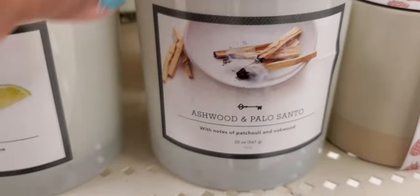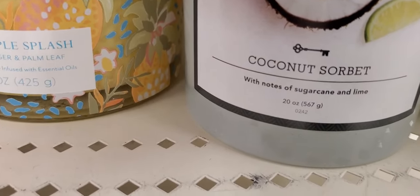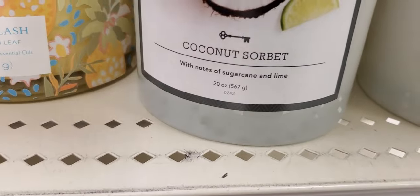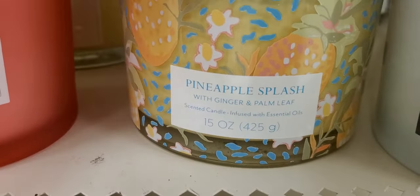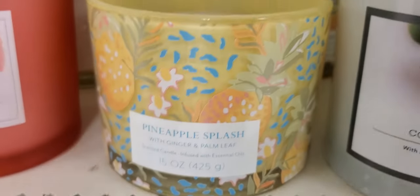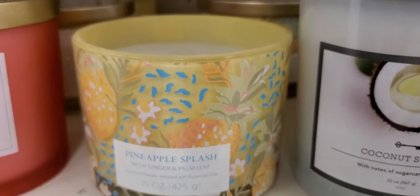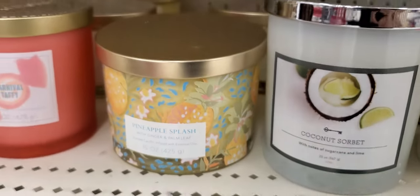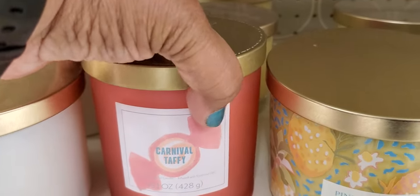Oak wood — that smells really good. This is coconut sorbet with notes of sugar cane and lime, real good. Pineapple splash with ginger and palm — I haven't smelled that one. But these are the packages. Oh, that smells good! Almost like a woodsy pineapple.